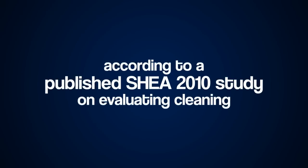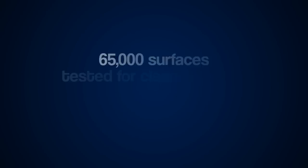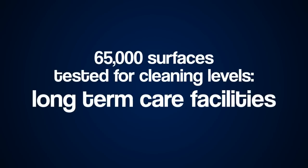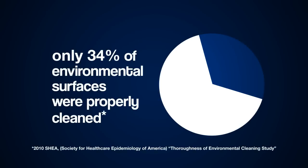According to a published SHEA 2010 study on evaluating cleaning, 65,000 surfaces were tested for cleaning levels in various hospitals, long-term care facilities, dialysis centers, and ICUs. Only 34 percent of environmental surfaces were properly cleaned.